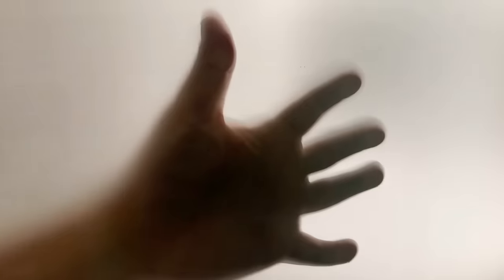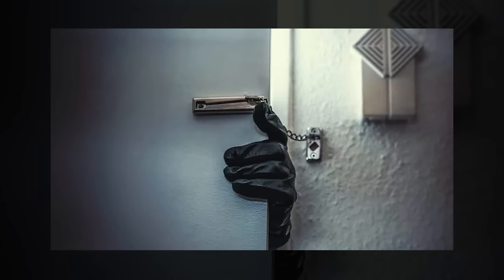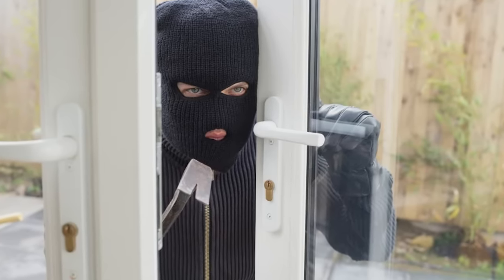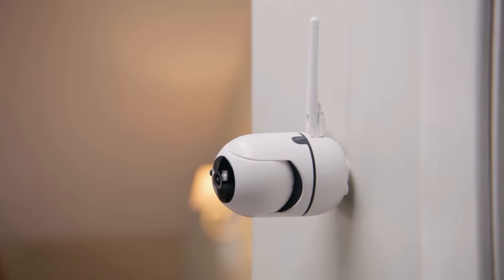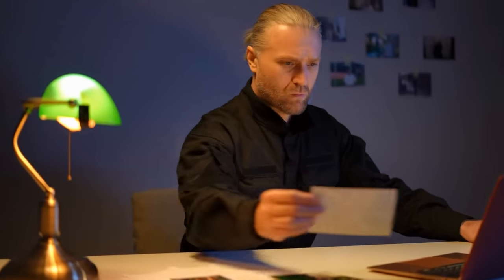Unusual prints on windows. Keep an eye out for handprints or smudges on windows or glass surfaces. Intruders may leave behind prints inadvertently when attempting to peer inside or tamper with locks. These prints may appear as oily or dusty marks, especially on lower-level windows. They may also leave these subtle signs for their partners in crime to use as a means of communication. If you encounter such prints, consider taking pictures before cleaning the glass surfaces, as providing the authorities with prints will allow police to catch them if they manage to break in.